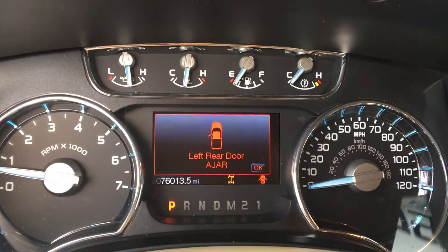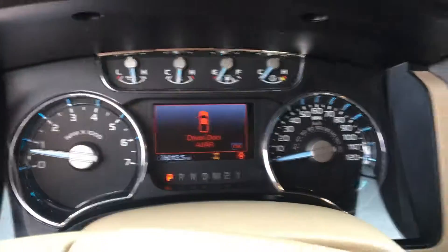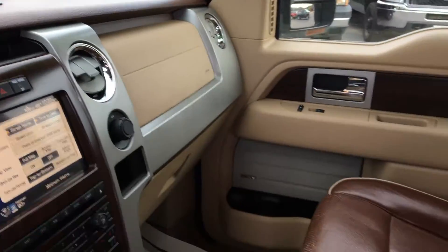This King Ranch only has 76,013 miles on it. Overall a gorgeous truck, you guys. Come on and check it out. We're located in Traverse City on US 31 across from Panera.